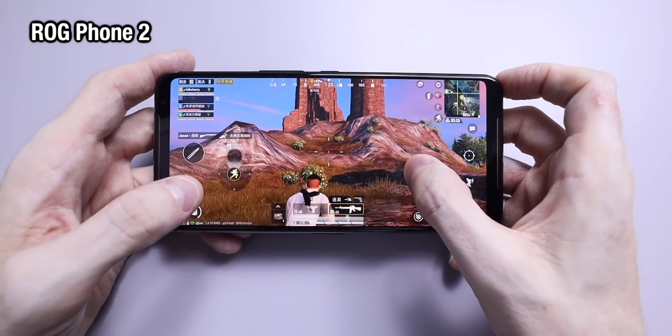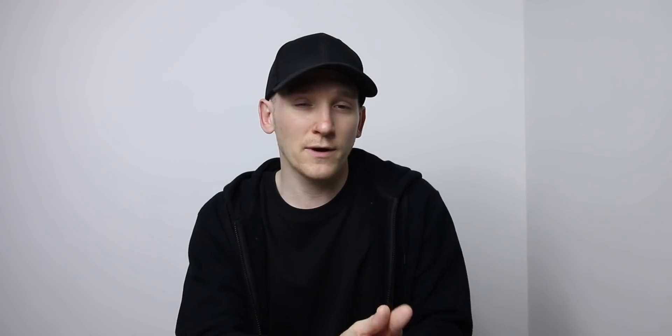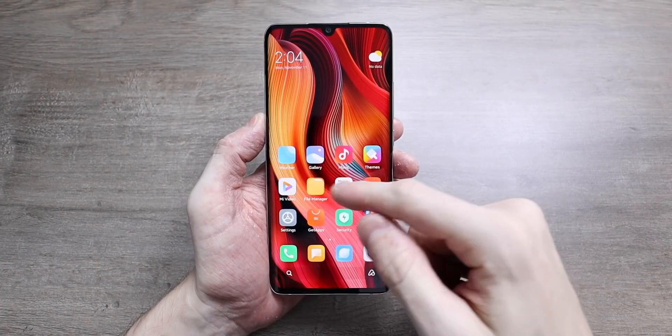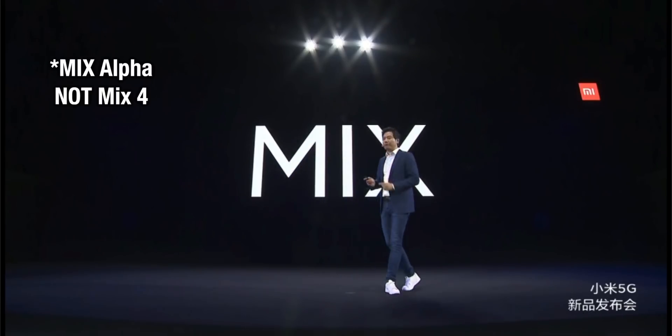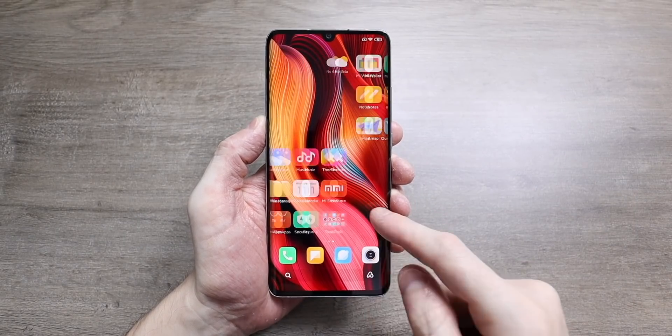Further news on the screen: it looks like Xiaomi for the Mi 10 Pro have decided to go with Chinese factory Vision Ox for the OLED panel and not use a panel from Samsung Display. This makes a lot of sense because the Mi Note 10 used an OLED display from Vision Ox, and the Mi Mix 4 is also using a Vision Ox curved display. So Xiaomi are obviously using Vision Ox more and more for their display units.